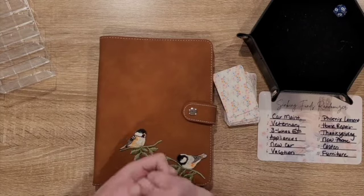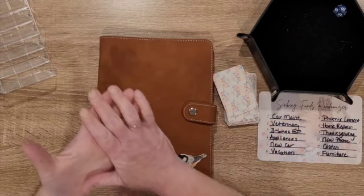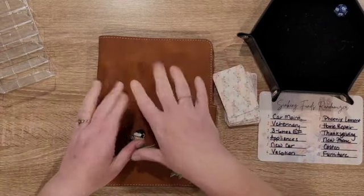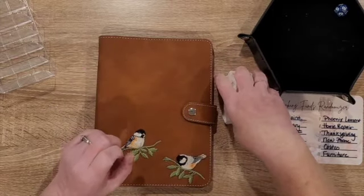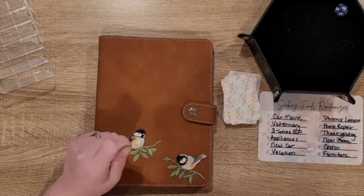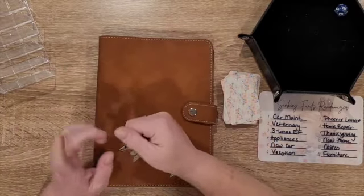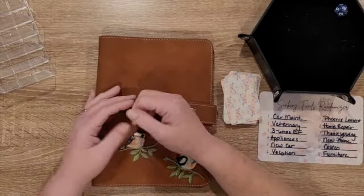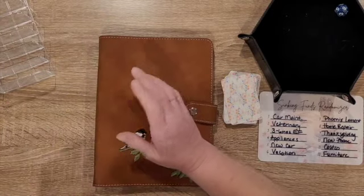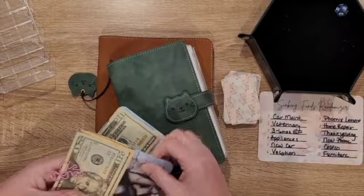Hi everyone, welcome back! My name is Wren and today I am putting the challenges that I finished at the end of September into our sinking funds. I'm going to use a randomizer and then actually put some money towards challenges that were meant for a specific sinking fund. I'm having trouble finding my words today — I don't know how that's any different than any other day.